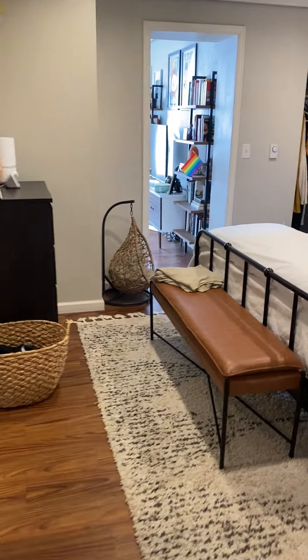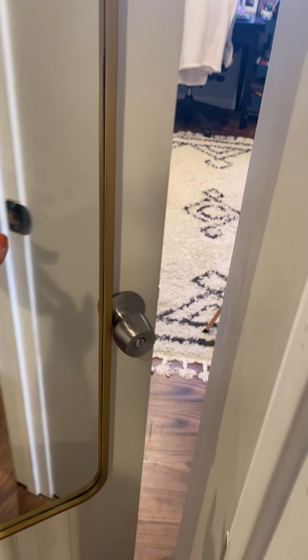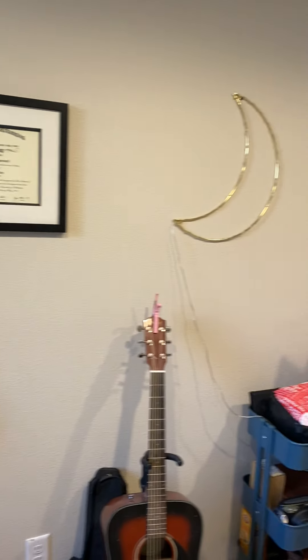And then, also off the bedroom, this could be a second bedroom. I'm currently using it as an office. It also has another closet.